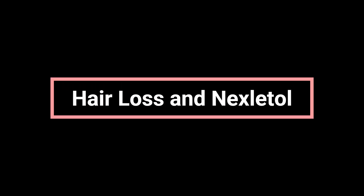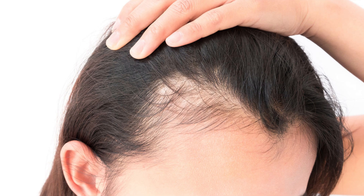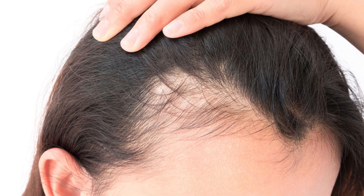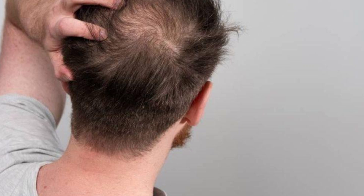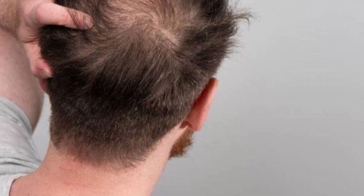Regarding hair loss: hair loss has not been reported as a side effect of Nexitol during clinical studies. If you do experience hair thinning or hair loss while on this medication, inform your care team. Hair loss may be related to other health conditions, stress, or medications, and your provider can help determine the cause and the best course of action.